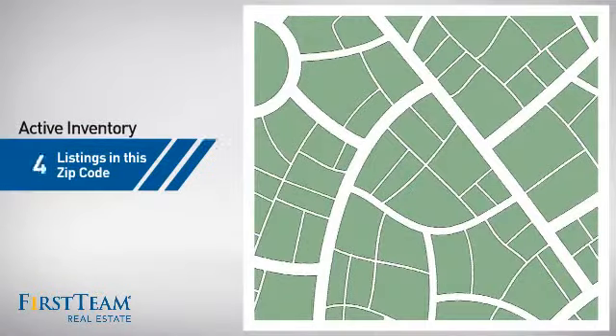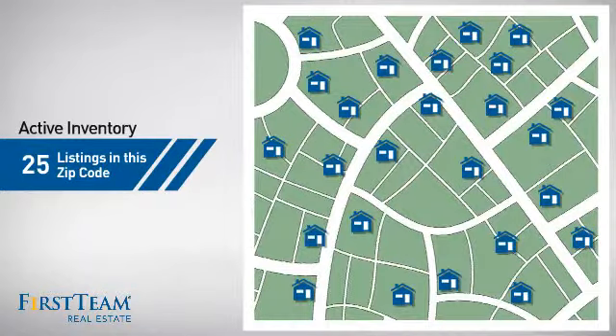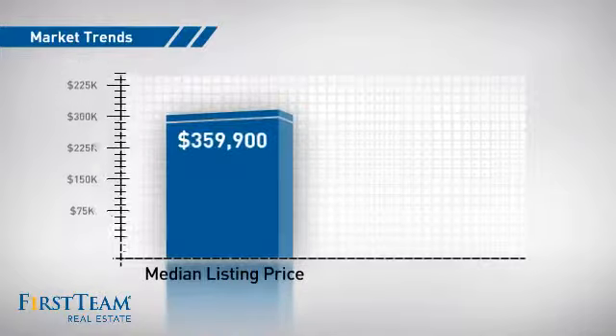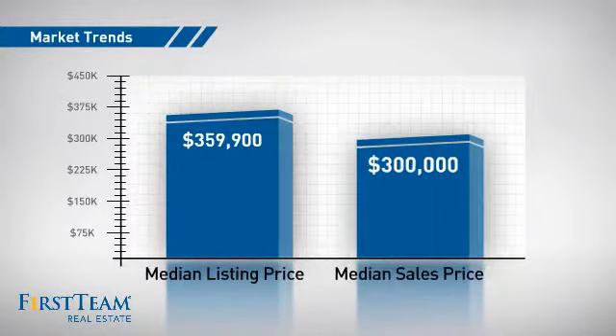Wondering how it stacks up against the competition? There are now 25 homes on the market within this zip code, with a median list price of just over $350,000 and a median sale price of $300,000.